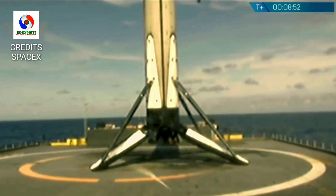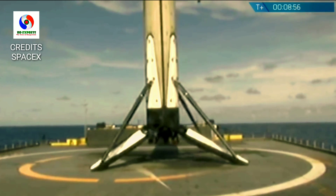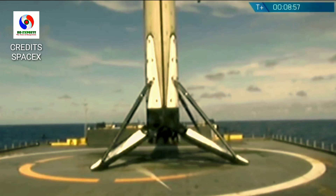After a brief interruption in the video signal, we are looking at the 25th recovered first stage of a Falcon 9 vehicle.